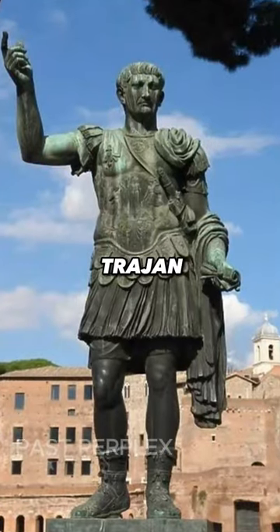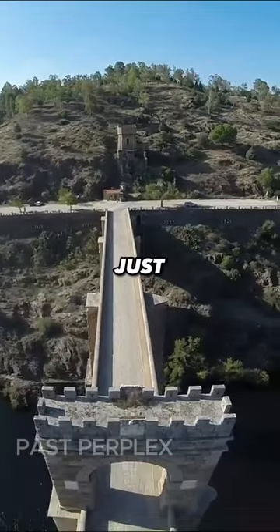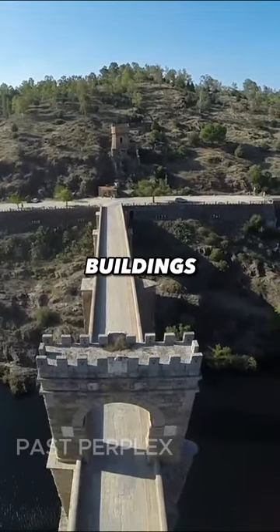Constructed between 104 and 106 A.D. by order of Emperor Trajan himself, this bridge stands tall, proving just how tough and enduring Roman buildings can be.